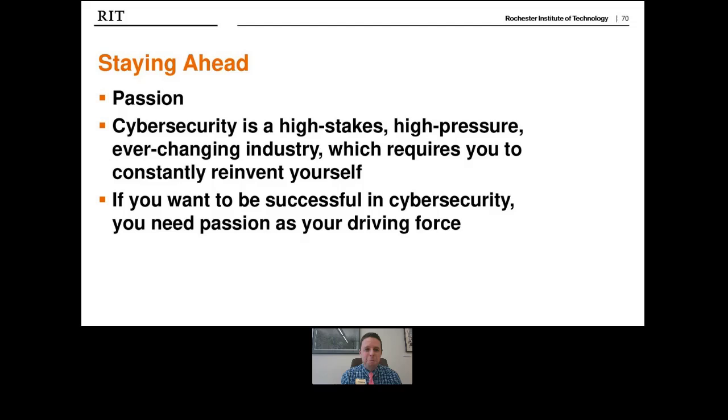Cybersecurity is high stakes, high pressure, and always changing. The only constant is that humans will always be the weakest link. You have to constantly reinvent yourself — what you learned last month may already be obsolete. If you want to be successful in cybersecurity, you've got to have passion on a day-in, day-out basis: wake up thinking cybersecurity, eat lunch thinking cybersecurity, go to bed thinking cybersecurity. Thank you so much — connect with me on LinkedIn and Twitter.